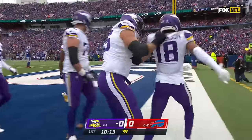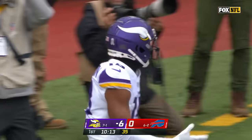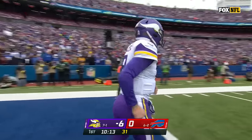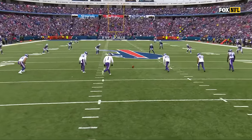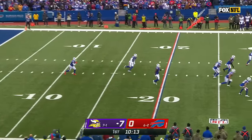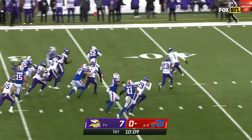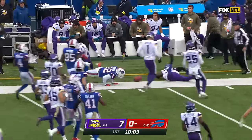Jefferson with two big catches on the drive — and did he just hurt himself in the celebration? He grabbed that hamstring. You hope he's just messing around. He's okay, you can exhale, Viking nation. Short kick taken at the 10 by Johnson, big return into Minnesota territory.